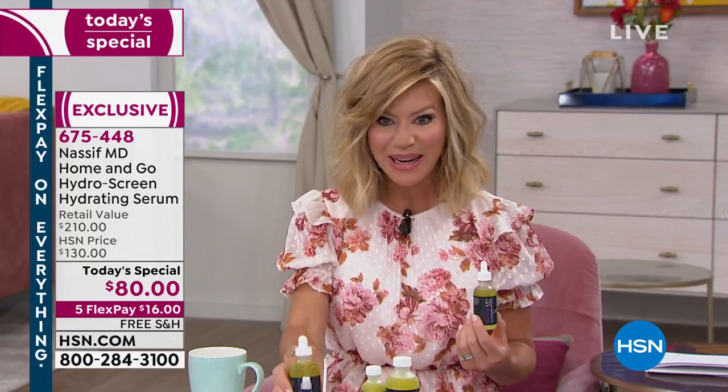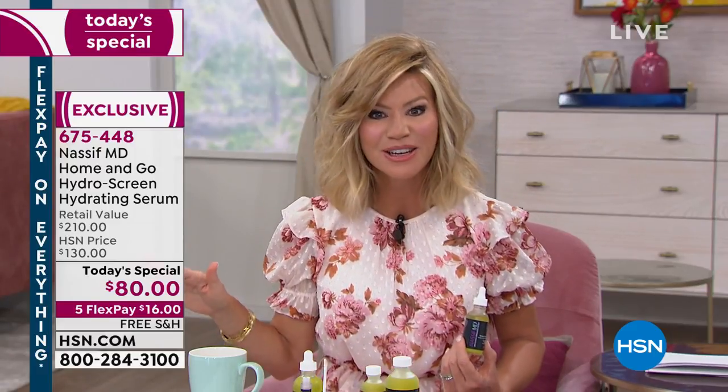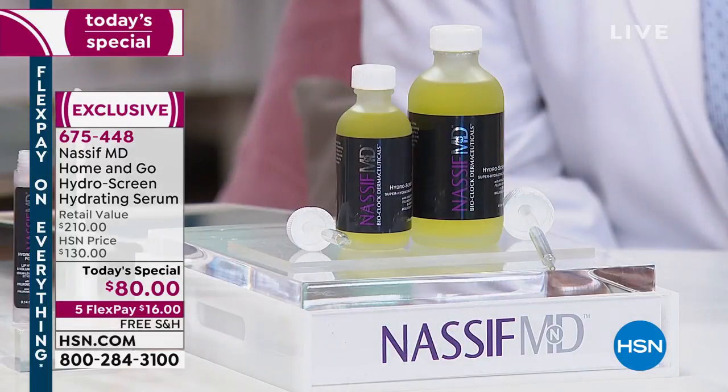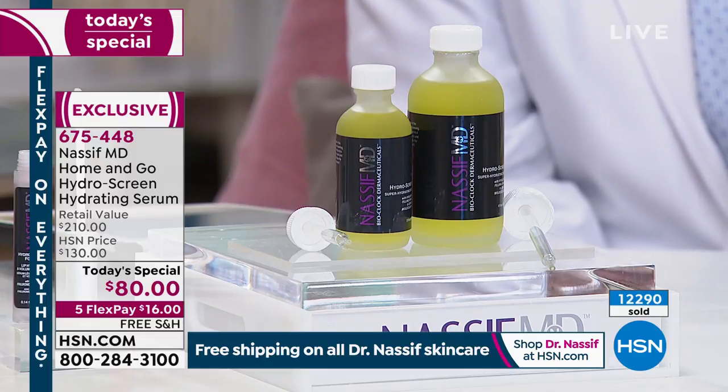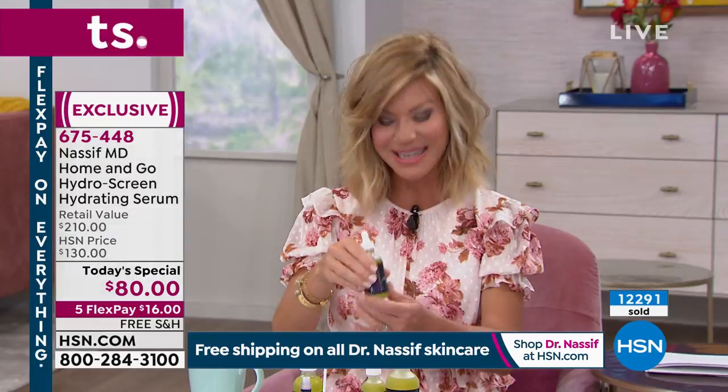A little goes a long way. A couple of drops will transform your skin. So you're getting one of the last chances to pick it up. Over 12,200 of these have been ordered, and just a couple thousand remain. There is no auto-ship on this, so you can't secure this price. There's a two-year shelf life if you don't open it.